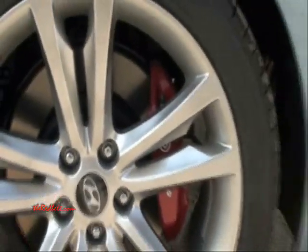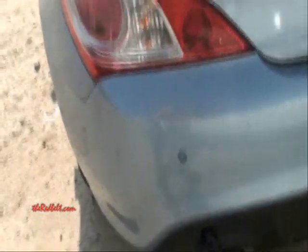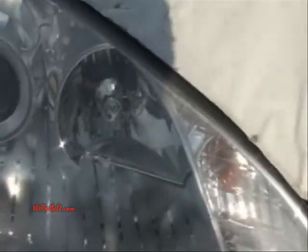Let's go look at the exterior. I'm not too happy with the color, but the car does have Brembo brakes, as you can see, and alloy wheels. There are parking sensors. These appear to be Xenon headlights — yes, these are Xenon headlights, the reflective type.